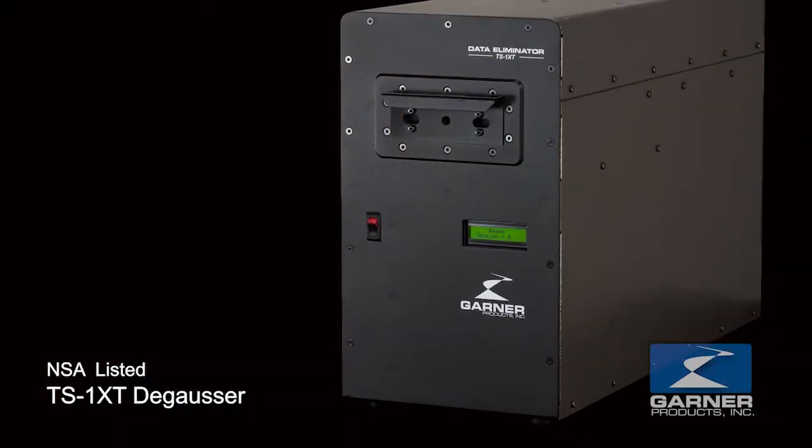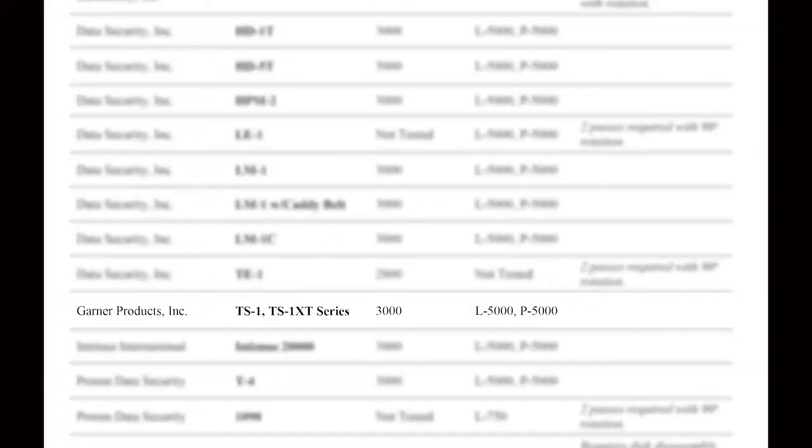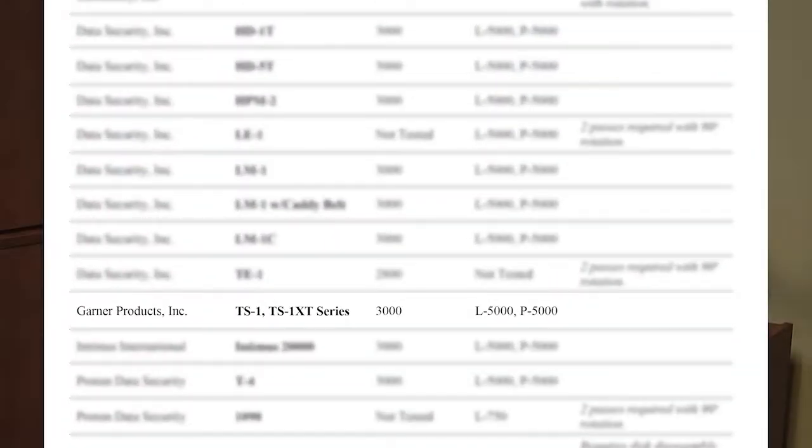We make a couple of different lines of equipment for this, and our overall philosophy is that our equipment needs to be agile and nimble. We want the equipment to be deployable within a data center cage so that the customer never has data actually leave the confines of the cage and risk a breach. Our lead product there is something called the TS-1XT. It is an NSA-EPL degausser and provides the highest level of degaussing security that you can obtain today.